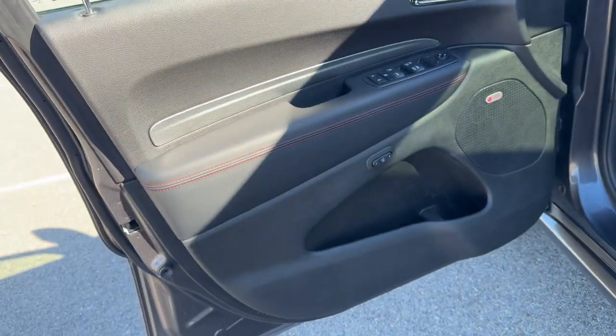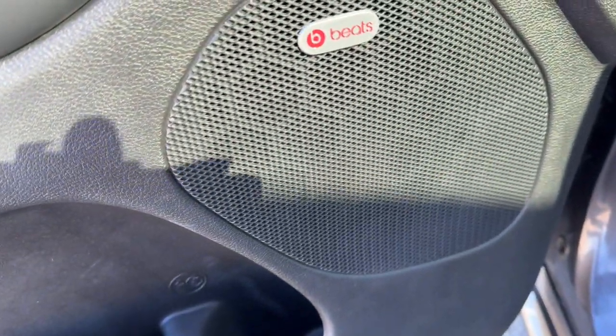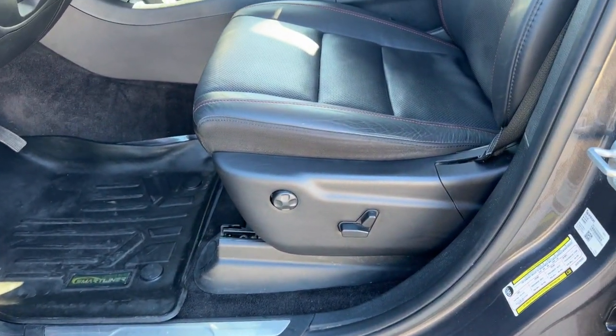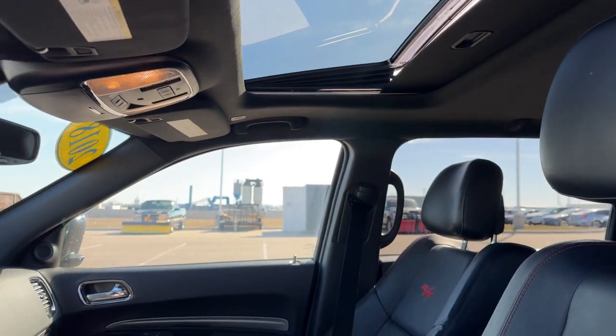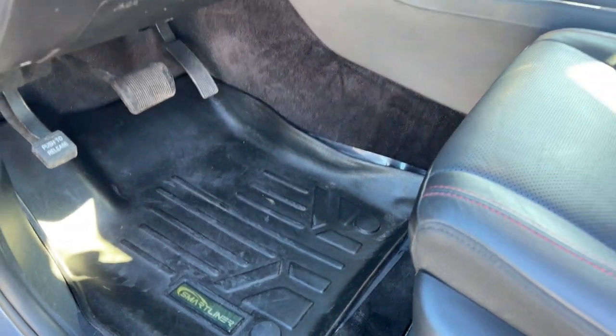All black interior with red stitching accents, the Beats sound system, and memory function buttons for your power driver seat. You've got nice black leather seating with the RT badging, a sunroof for plenty of natural light, and it comes with a set of smart liner all-weather floor mats.